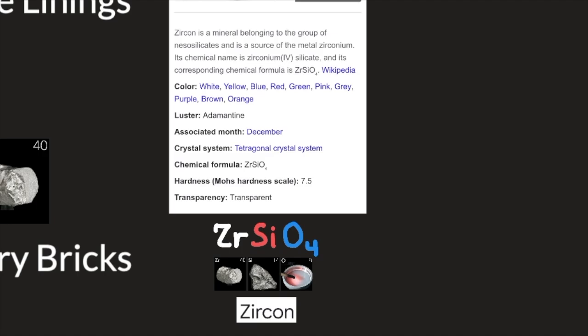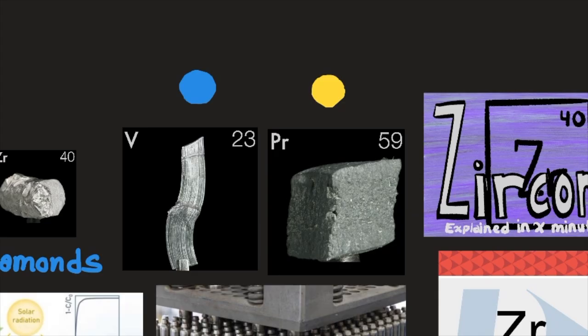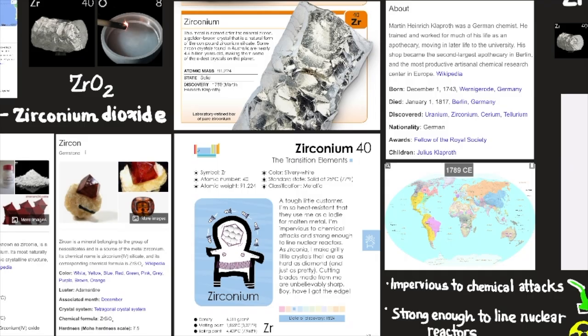Zircon is a mineral belonging to the group of neosilicates and is a source of the metal zirconium. Its chemical name is zirconium silicate (ZrSiO4), according to Wikipedia. Its colors include white, yellow, blue, red, green, pink, gray, purple, brown, and orange. Zircon mixed with vanadium or praseodymium makes blue and yellow pigments for glazing pottery.